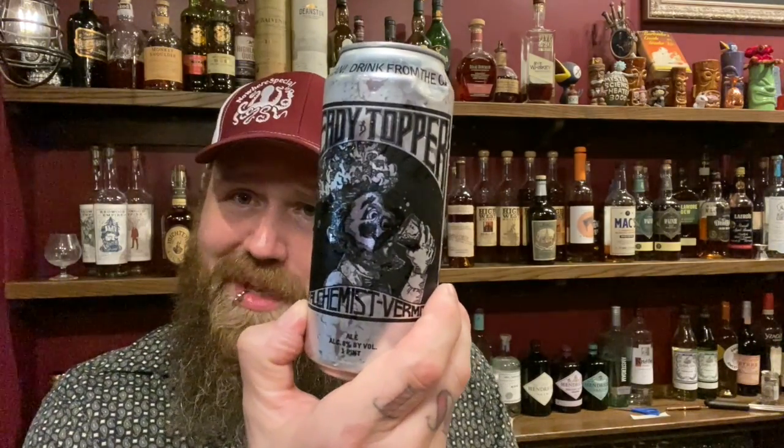Thank you for the support. Just delicious. Full-bodied, malty, but at the same time good hop balance. 8% — you wouldn't even know. Thank you, thank you. Cheers, everybody.